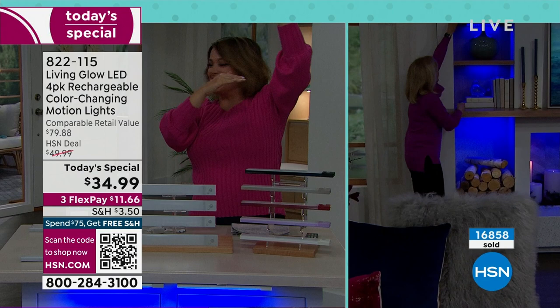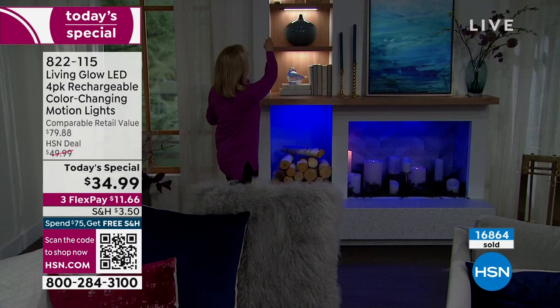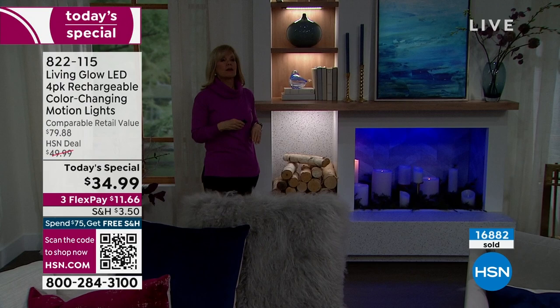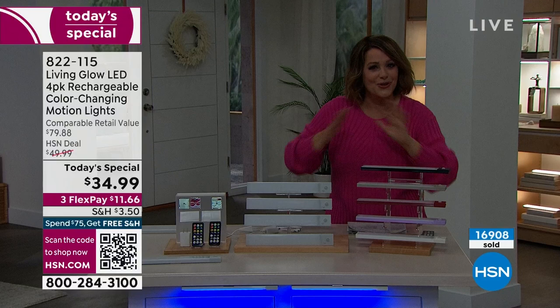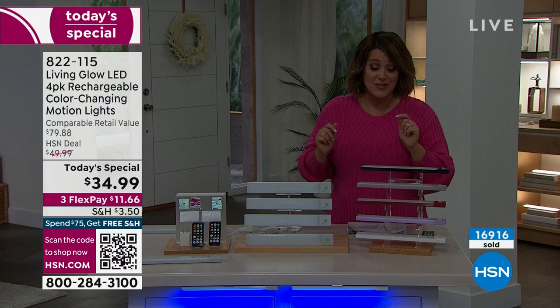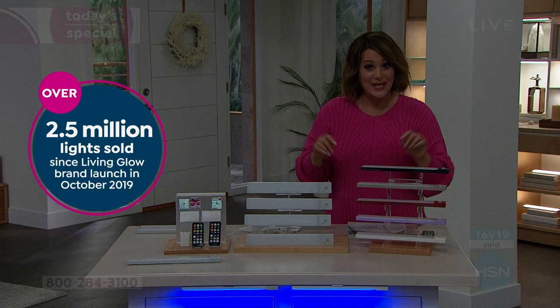With the remote control, you can place the lights in a high-up spot — like that annoying space between cabinets and the ceiling. People put baskets and foliage up there; now you can light those spaces from the remote. I also love how easy they are to unmount and recharge. If they're not easy to recharge, you won't want them. There's a reason over 2.5 million have been sold since 2019. We've sweetened the deal with the upgrades.